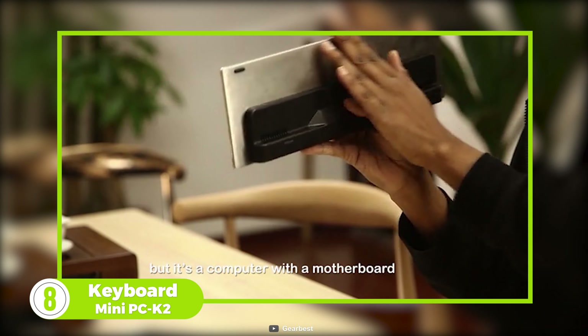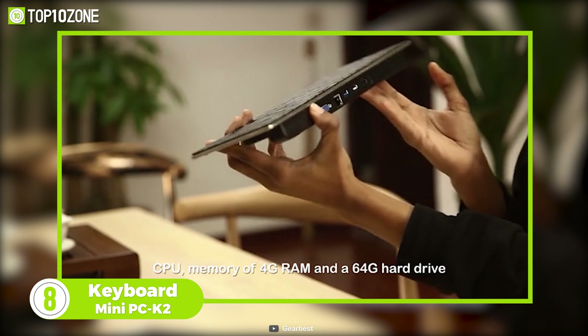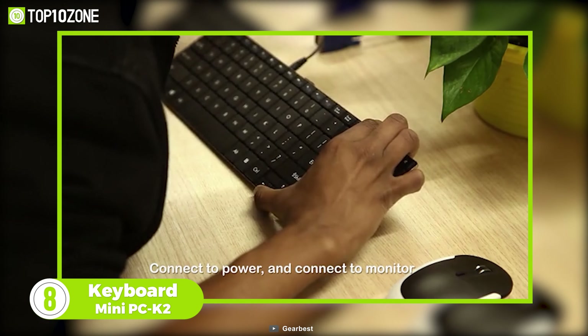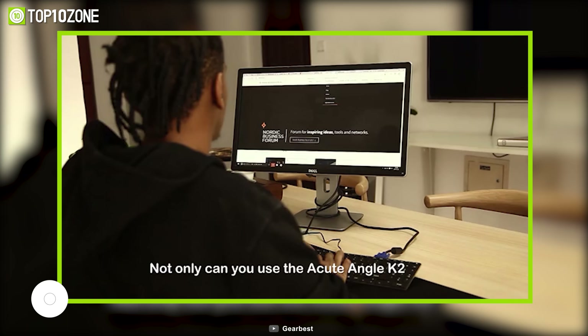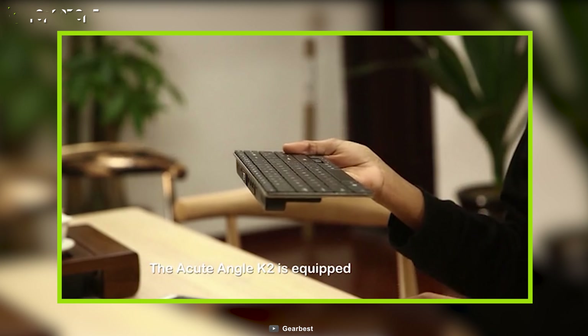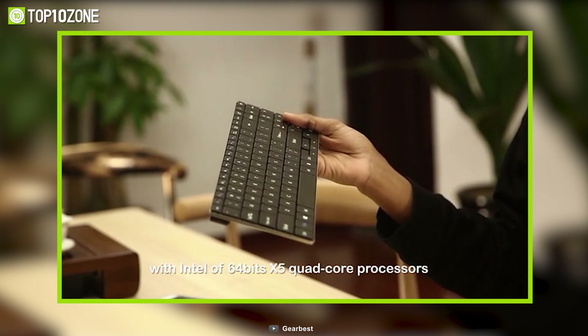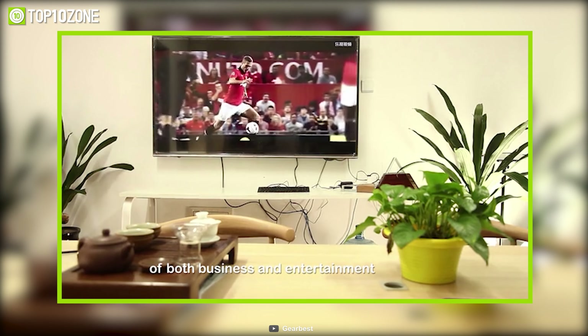Up next we have the Keyboard Mini PC K2. It might look like a regular keyboard, but it can perform way beyond your imagination. It's the world's first all-in-one keyboard PC that works with any monitor. Powered by Intel quad-core processors, this PC comes in three variants with up to 8 gigs of RAM and 128 gigs of internal storage.